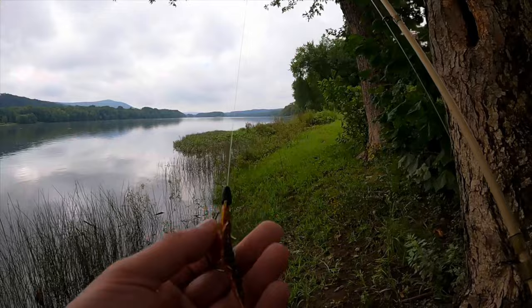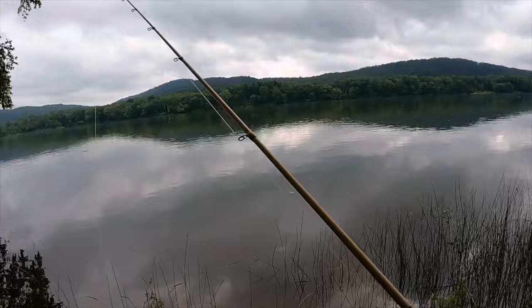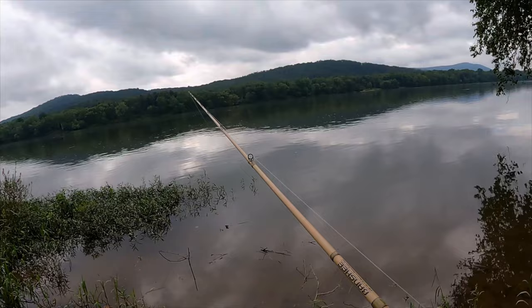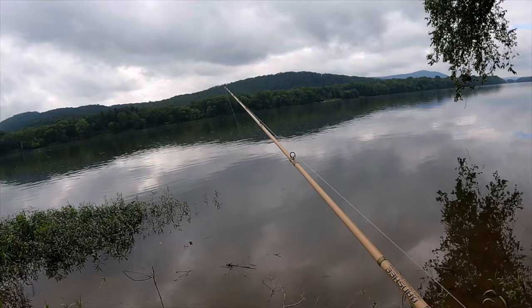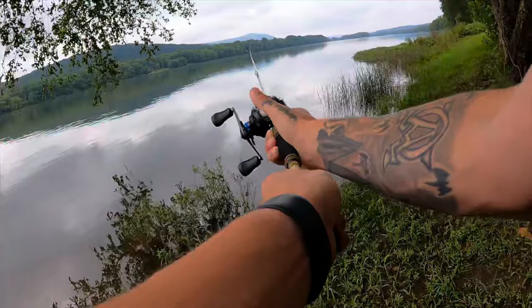All right, good morning guys. We're out here on the Susquehanna going to toss around this green pumpkin and orange helgrammite by Nico, a newly released color. We got a lot of rain last night so the river came up a little bit, still clear, but I'm hoping with it rising up it's got these smallies moving around feeding. So far I got into one, we're gonna keep casting. We're also almost in the middle of September, so that fall transition should be in full swing here soon, having them feed up getting ready for winter. Oh, all those minnows jumping right there, probably a bass around.